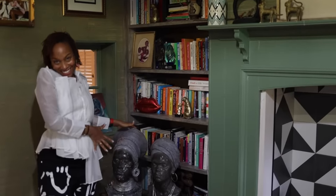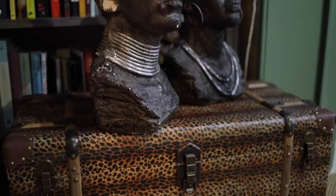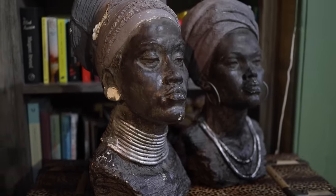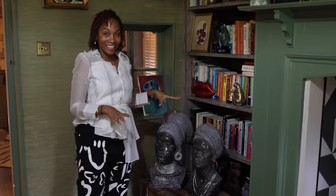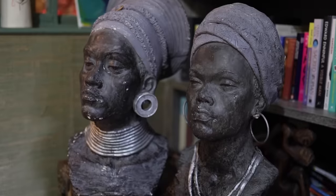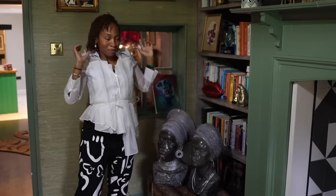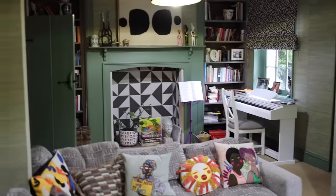These two ladies are very special to me — they're called Aisha and Shade. They've got the most magnificent, proud, regal expressions, and I can't imagine having a house without them. They're some of our most popular products in the Cornrow, and everyone who buys them just loves them so much because they're just powerful, badass, wonderful women to have in your home.